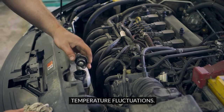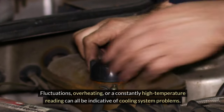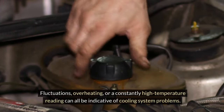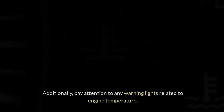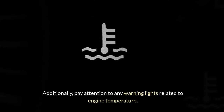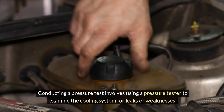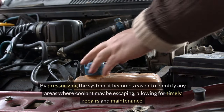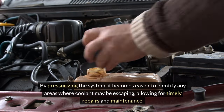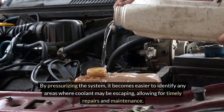Temperature fluctuations. Monitor the vehicle's temperature gauge for any irregularities. Fluctuations, overheating, or a constantly high temperature reading can all be indicative of cooling system problems. Additionally, pay attention to any warning lights related to engine temperature. Cooling system pressure test: conducting a pressure test involves using a pressure tester to examine the cooling system for leaks or weaknesses. By pressurizing the system, it becomes easier to identify any areas where coolant may be escaping, allowing for timely repairs and maintenance.